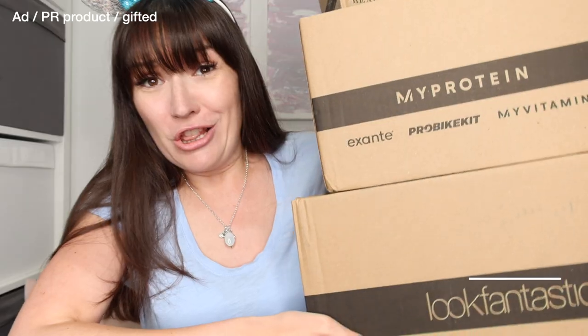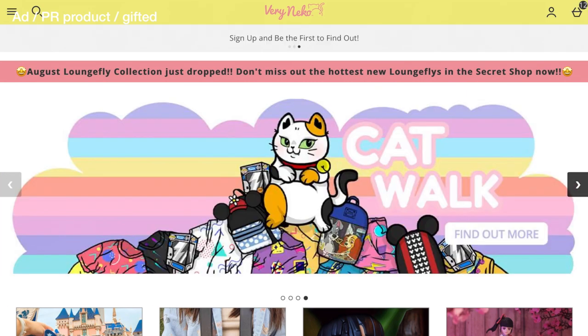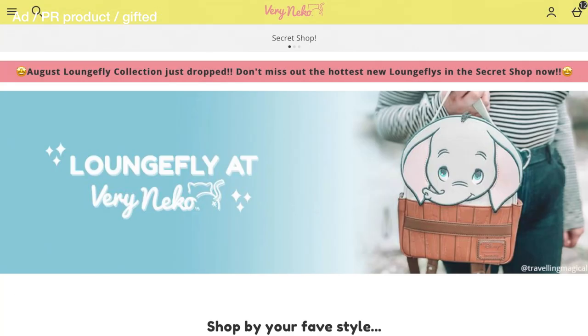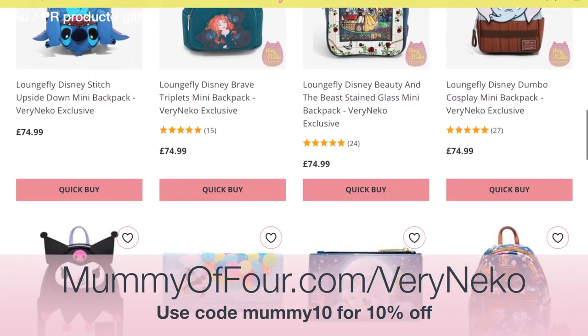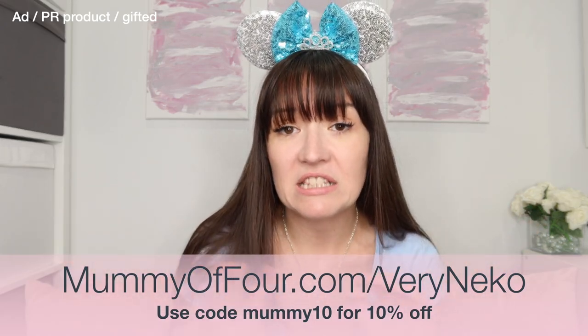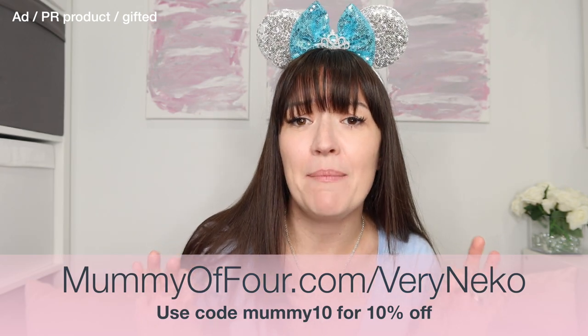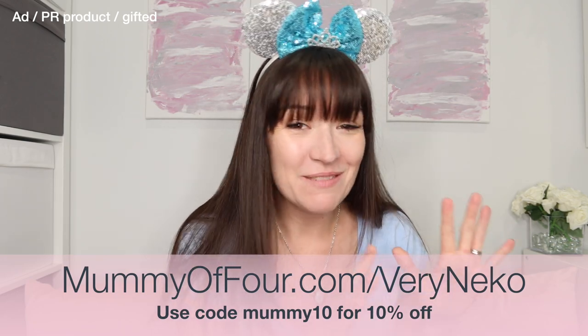I am excited because Very Nico has sent me some goodies to unbox and I'm not exactly sure what they've sent me. I just know they have sent me loads and loads of Disney goodies to unbox. If you don't know what Very Nico is, it is a beautiful website that specialises in Disney and other pop culture merchandise, especially Lounge Fly, Cakeworthy, they do loads of amazing ears, homeware, just all the things. So thank you so much to them for sending me these things.